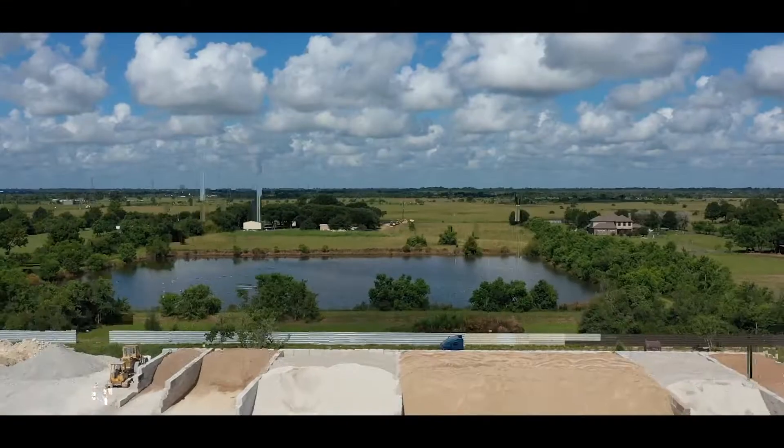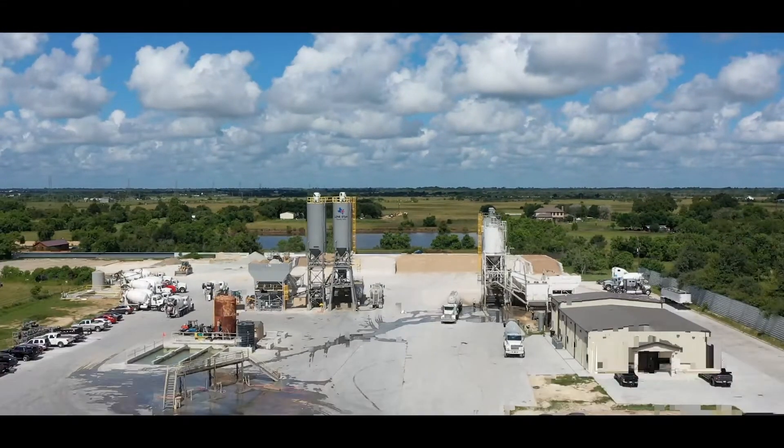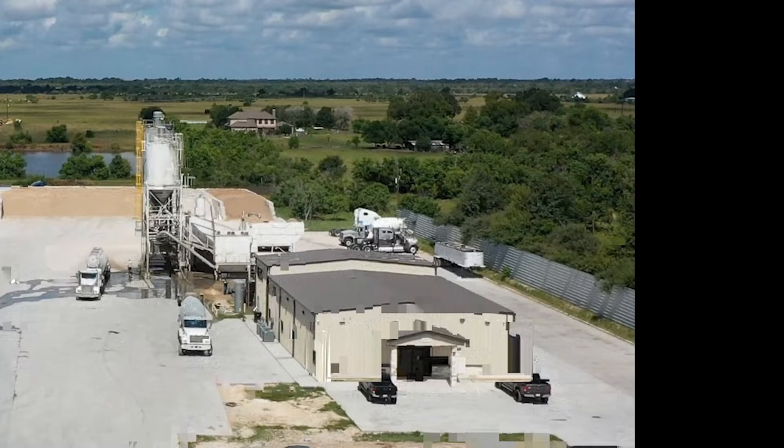Here we are. We have a report on our recent successful cell phone signal boosting job done for Lone Star Redimix Concrete Company, out west of Waller, Texas. A brief overview of the facility site: our task was to improve the cell service at the office building.